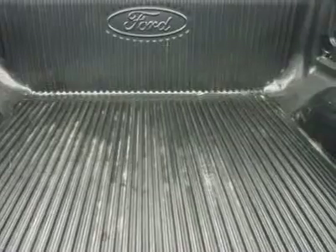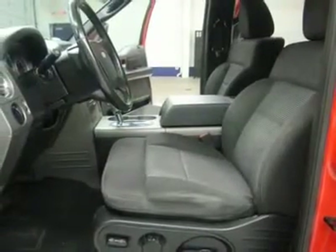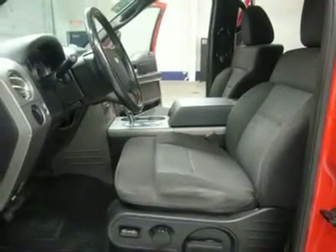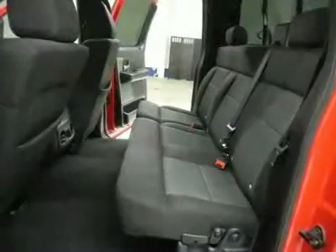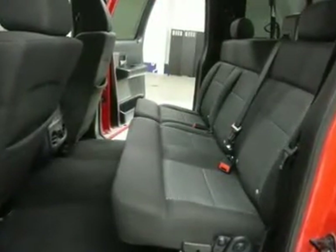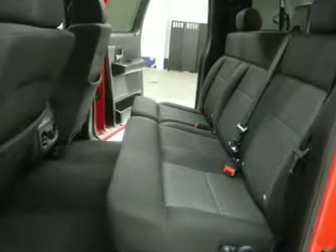This truck is eligible for a parts and service agreement, clean Carfax, very very clean inside and out, runs and drives excellent. This is one of the sharpest 2004 Ford F-150 SuperCrew Cab short box half-ton trucks on our lot. Make your move before this super clean Ford 4WD is gone — call now.